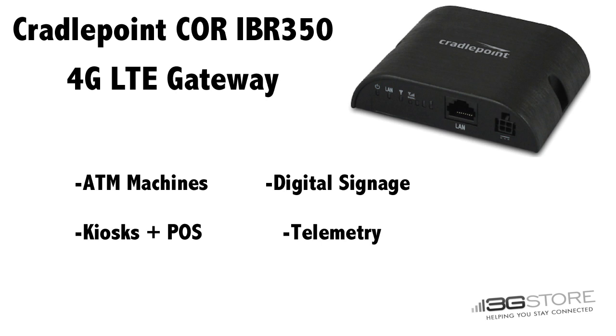The primary uses for this are M2M environments, so ATM machines, digital signage, kiosks, and POS terminals, as well as telemetry applications can benefit from the IBR350.